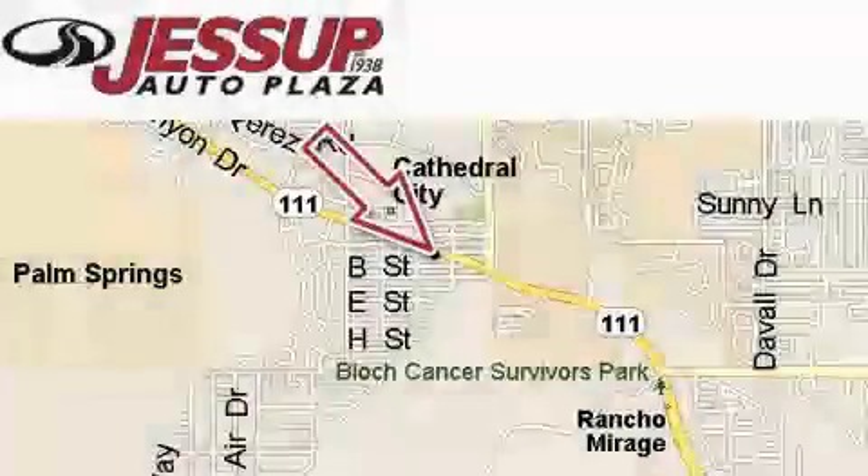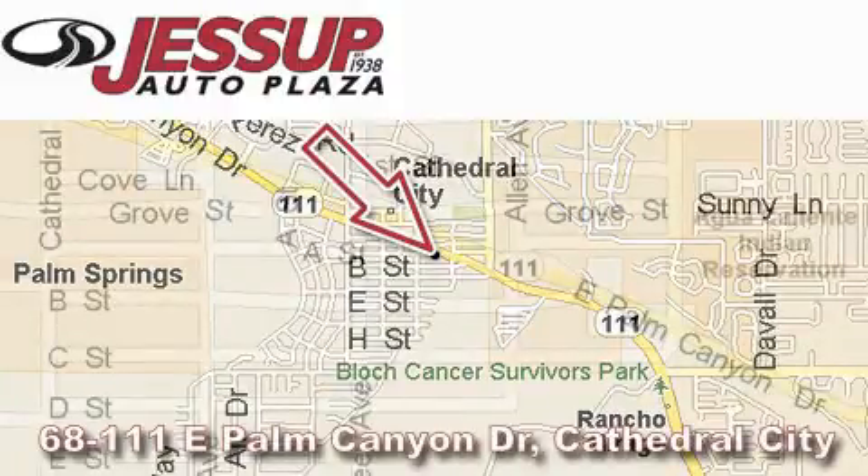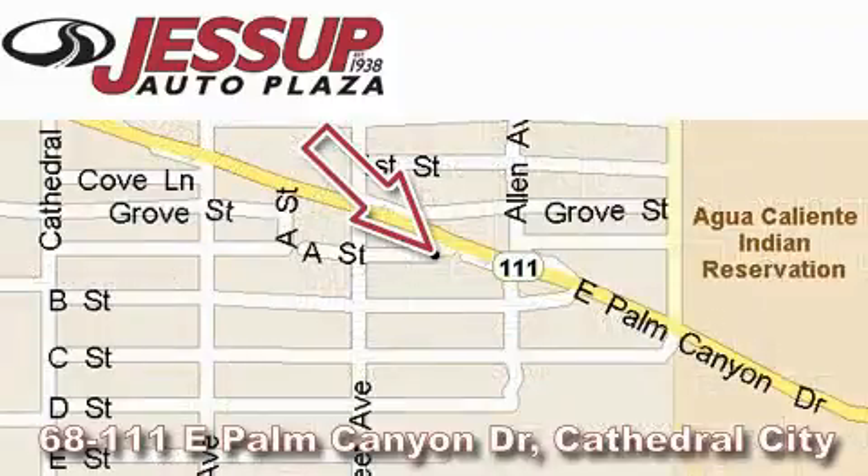Jessup Auto Plaza is located at 68111 East Palm Canyon Drive in Cathedral City. Our goal is to exceed all of your expectations to ensure that you'll return for future visits.